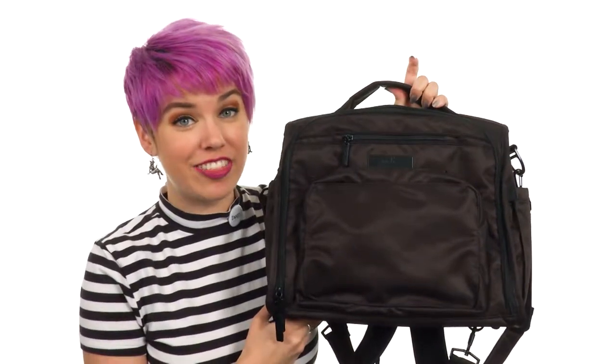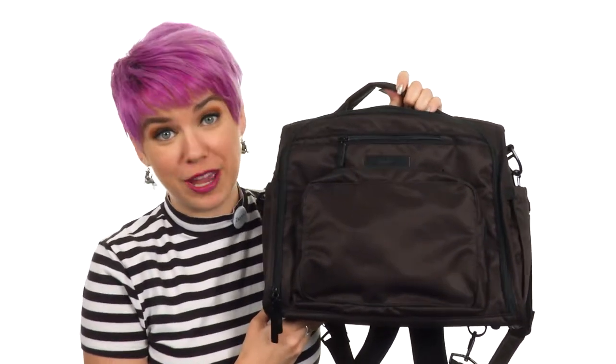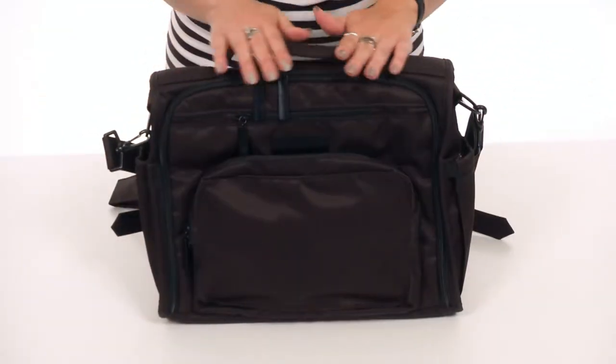Hey there, Autumn from Zappos here, and today I've got the Onyx BFF Convertible Diaper Bag from Jujubee.